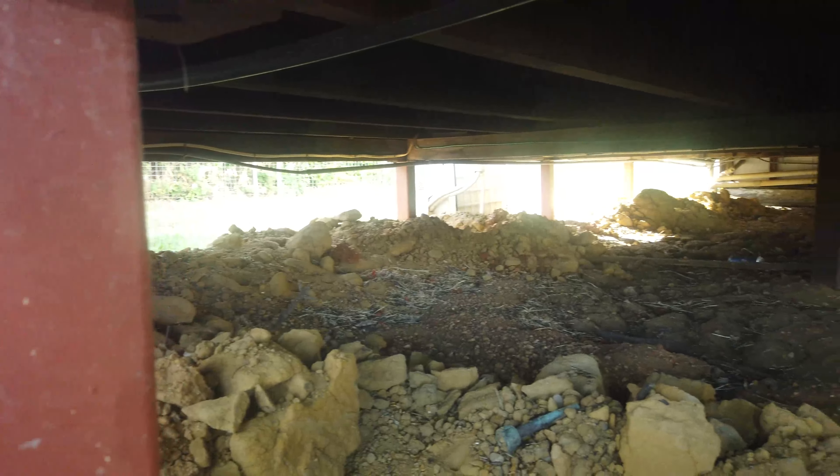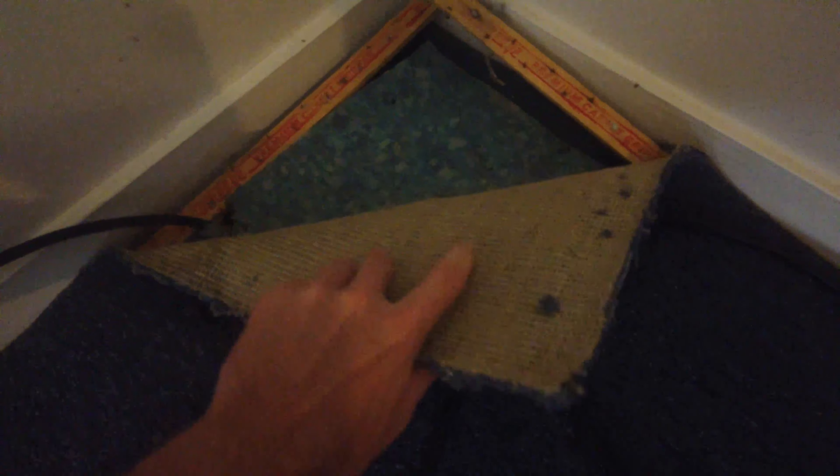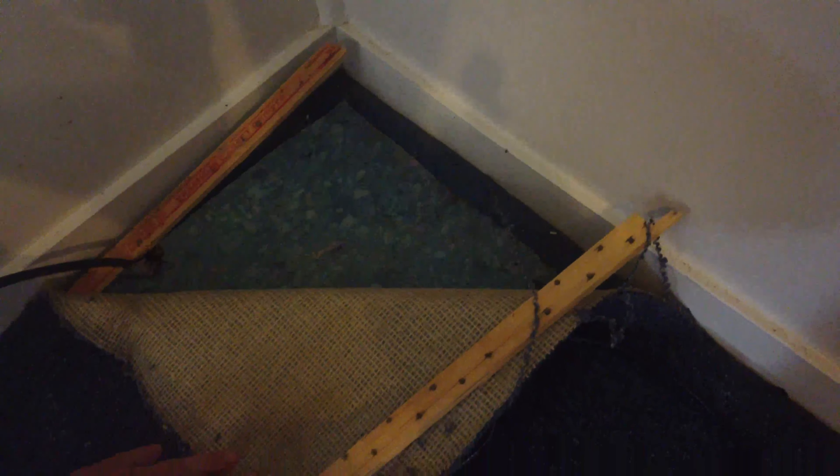If you're wondering why I've got this contraption on my head, it's because I'm about to go under the house. One of my big goals for this house is to rip all the carpet. Part of that will be made 500 times easier and cheaper if I've got good enough floorboards underneath. I've been told I've got decent tongue and groove hardwood underneath, but I need to check for myself.